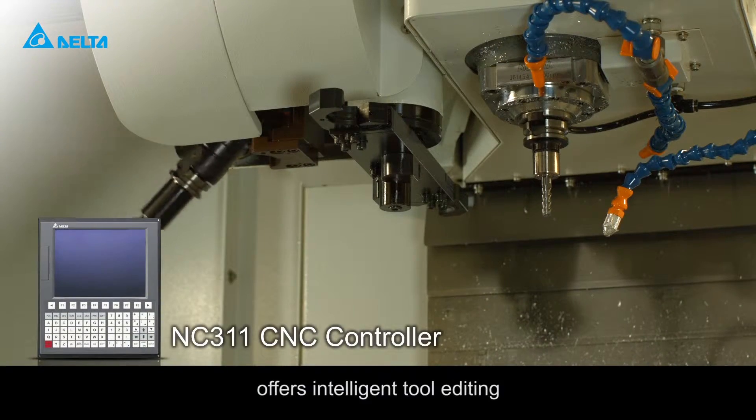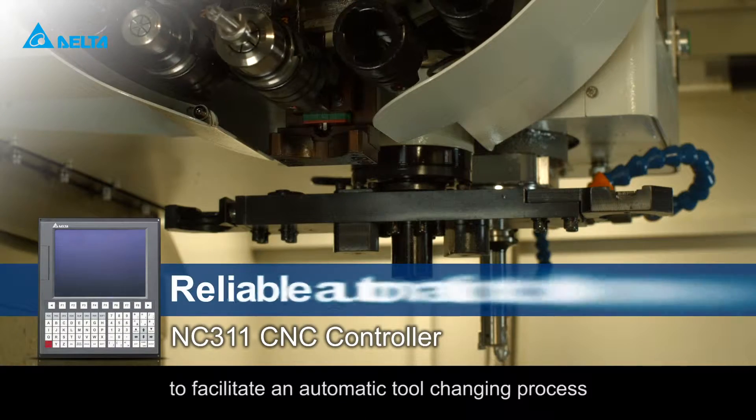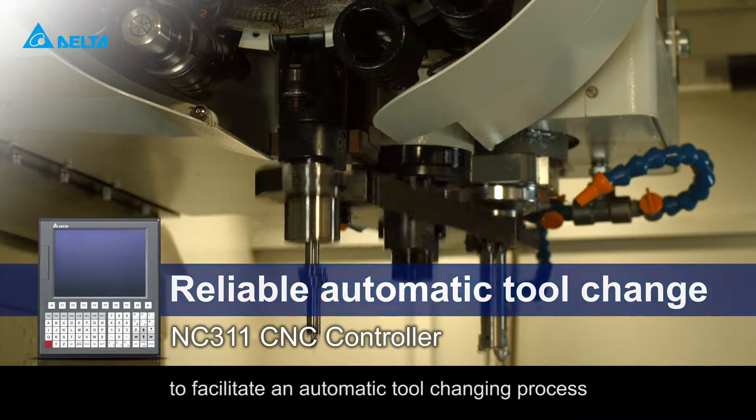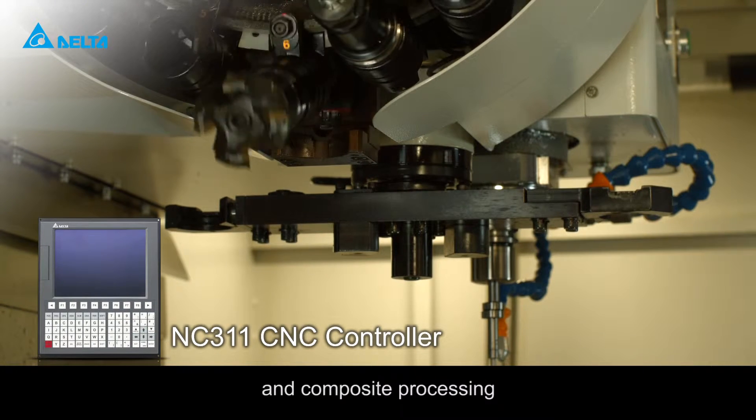The CNC controller offers intelligent tool editing and management functions to facilitate an automatic tool changing process that is a perfect fit for complicated machining tasks and composite processing.